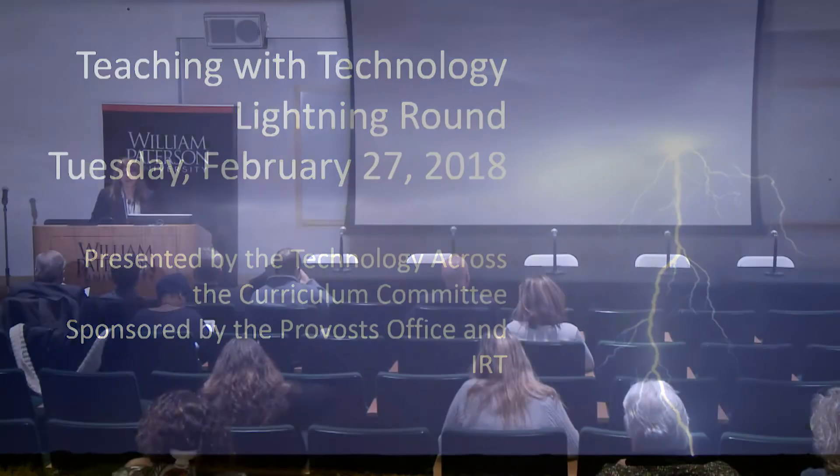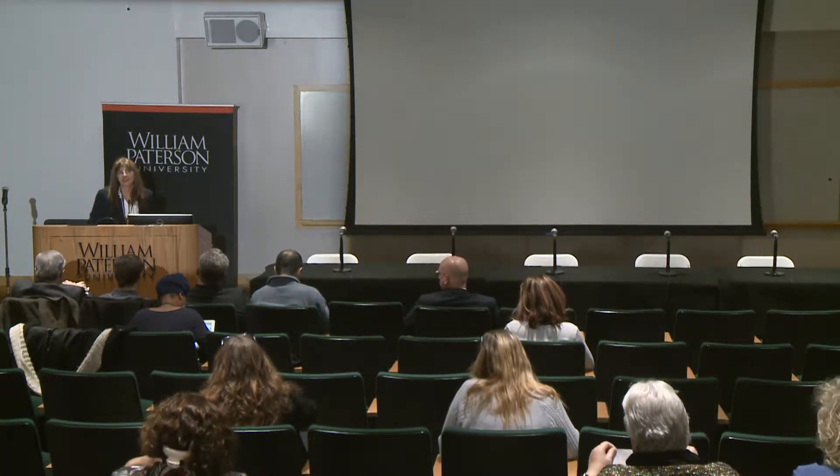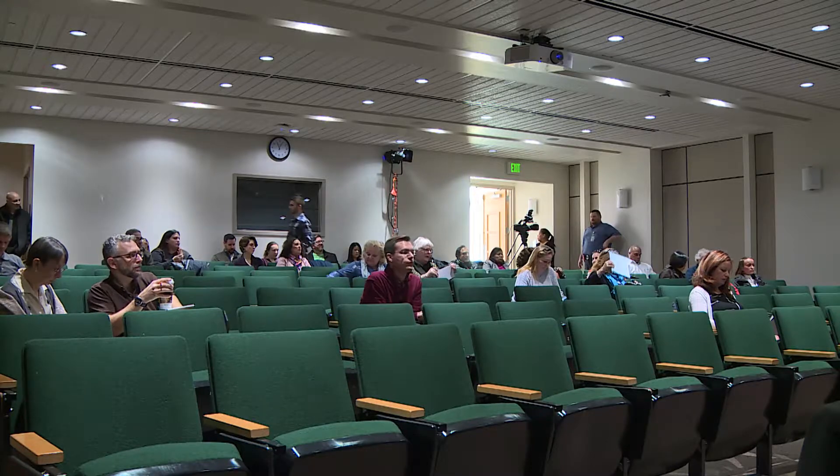Welcome everyone, and thank you to the Teaching with Technology Lightning Round. On behalf of Technology Across the Curriculum (TAC), I would like to thank the Provost Office and IRT for sponsoring this event. I'd like to thank our presenters for sharing their innovative explorations, and my co-chair Gammon for coordinating and moderating this event.